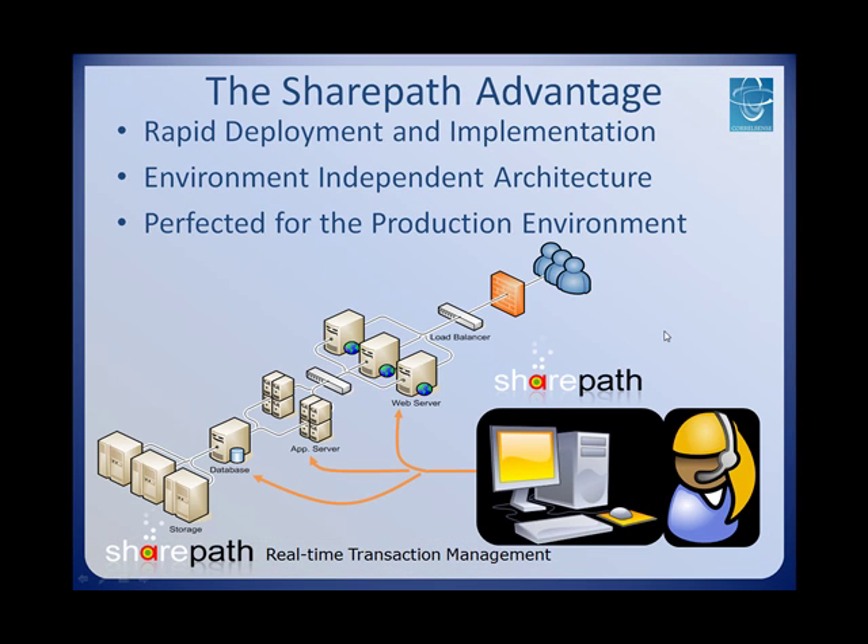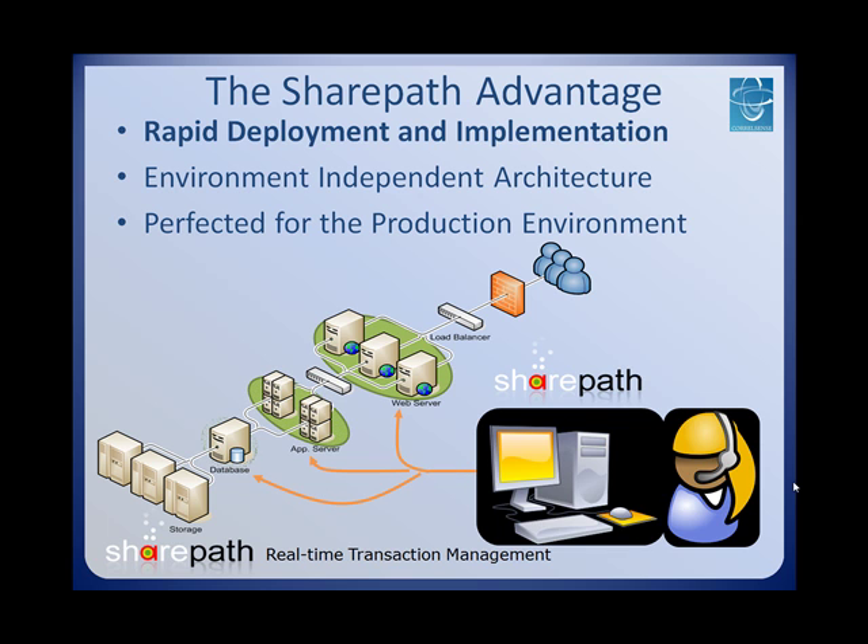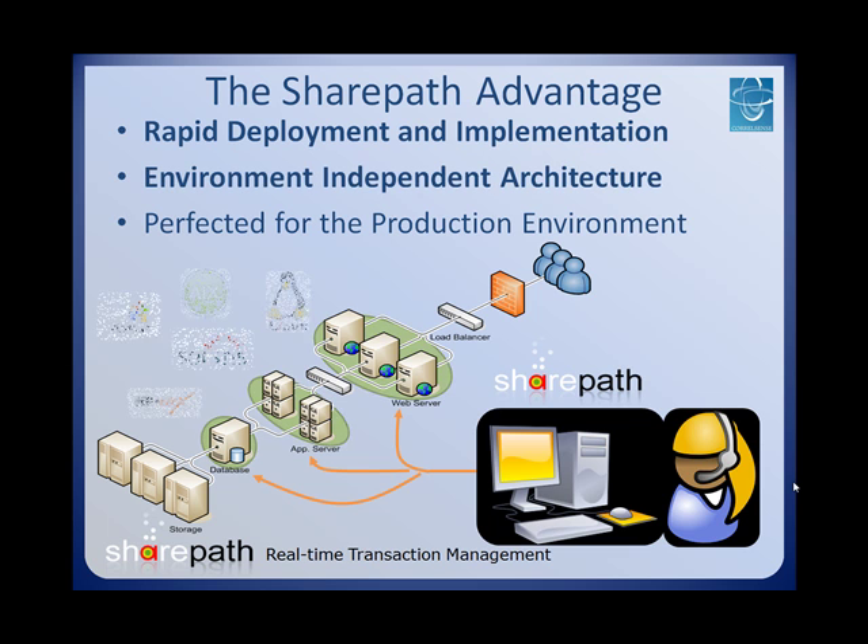SharePath has been specially designed for easy deployment. There is no need for code instrumentation or even restarting the managed application after installation. Why should you wait weeks or months in order to start solving your problems when it can be done immediately with SharePath? Since data is intercepted at the operating system level, SharePath's architecture is environment independent, which means that whatever your platform, SharePath is right for you.